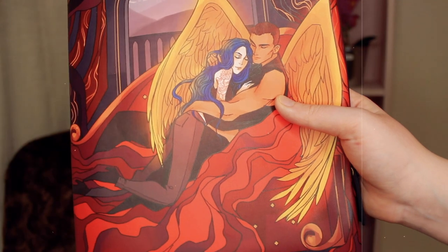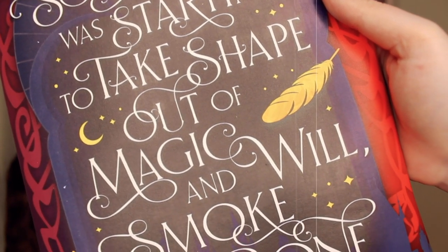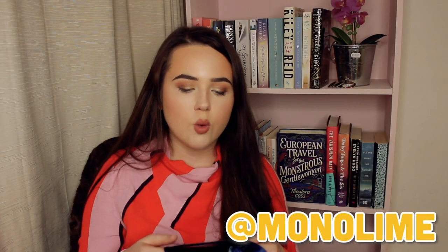So we have got a really lovely book sleeve with art on one side, and then it's got a quote on the other side that says 'something was starting to take shape out of magic and will' - Smoke and Bone. I love book sleeves very much, although I do prefer when they zip at the top because I like storing things like bookmarks in them when I'm travelling. This is a pleathery one - very pretty. Artwork by Mono Lime and quote designed by Chatty Nora.